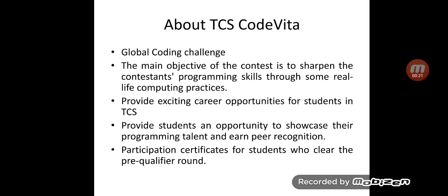TCS Code Vita is a global coding challenge conducted to test and sharpen the contestants' programming skills. Code Vita is not just a global contest model — it is also a recruitment model chosen by TCS. So on successfully finishing TCS Code Vita, students can make a career in TCS based on their performance.